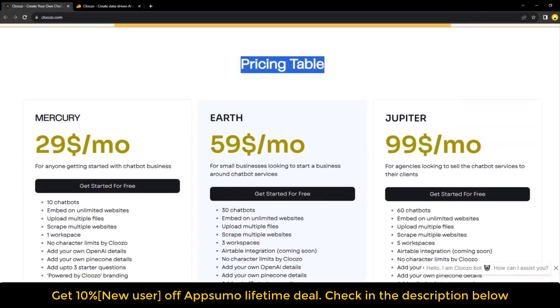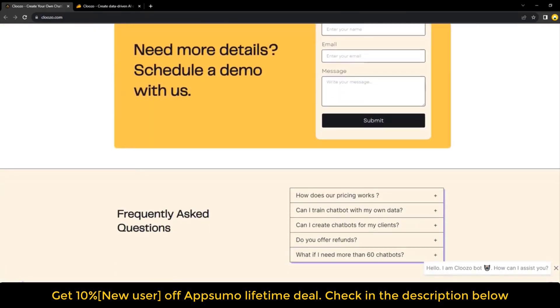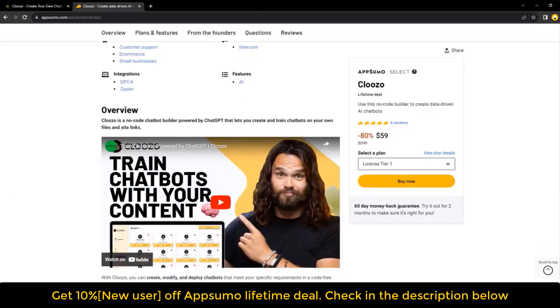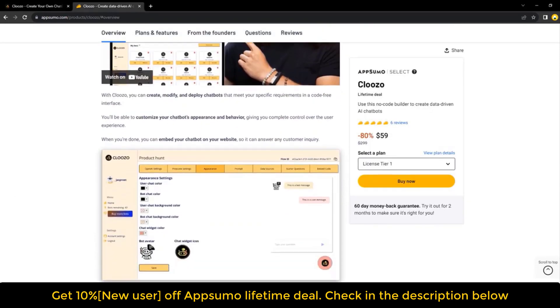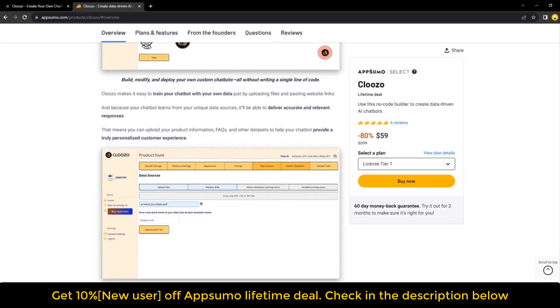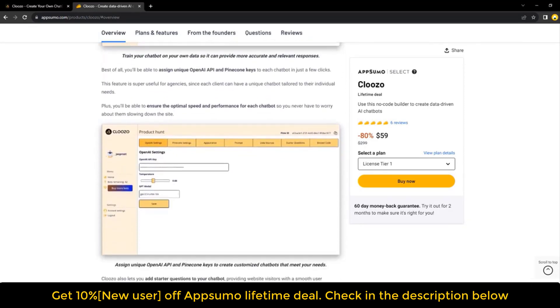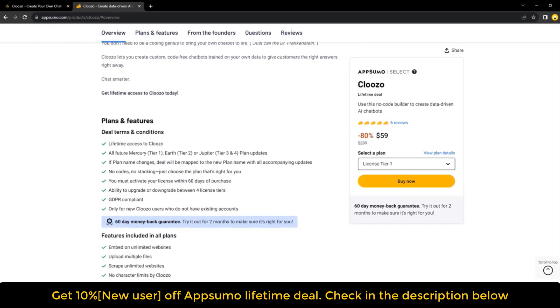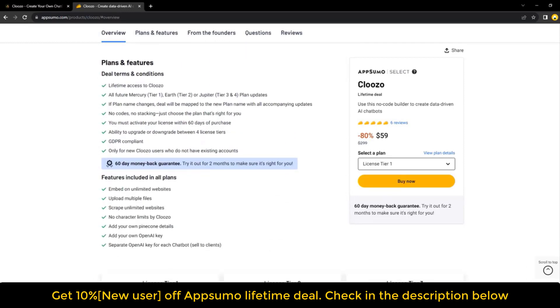You can upload product information, FAQs, and other data sets to personalize the customer experience. Cloozo allows you to assign unique OpenAI API and Pinecone keys to each chatbot, making it ideal for agencies with multiple clients. You can also add starter questions to provide a smooth user experience, allowing users to access relevant information with just a click. No coding skills are required — Cloozo enables you to create custom chatbots trained on your own data.